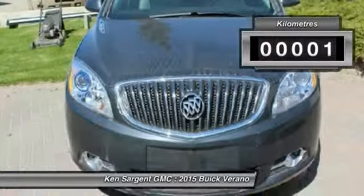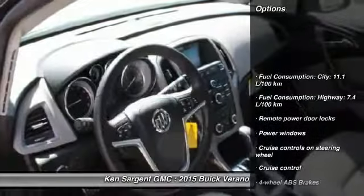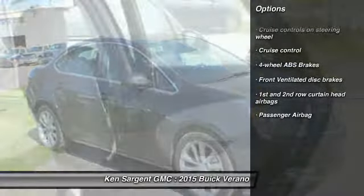This vehicle has less than 1,000 kilometers. Here are some of this vehicle's great options: cruise control, remote power door locks, power windows, and passenger airbag.